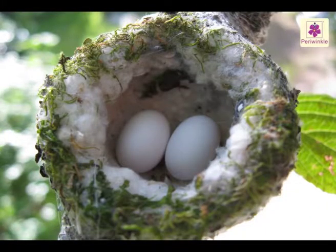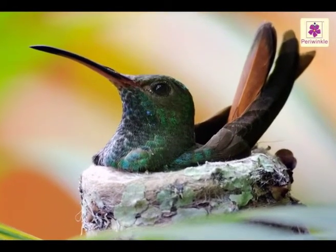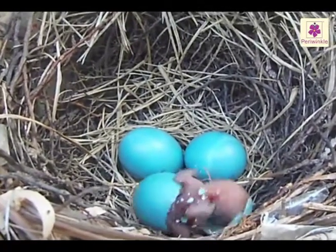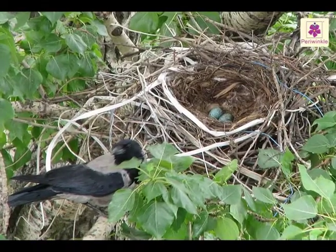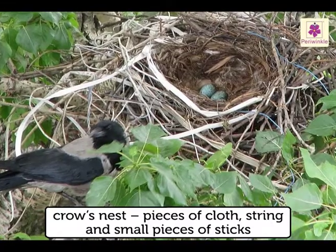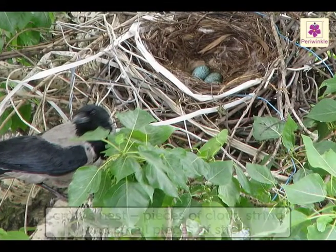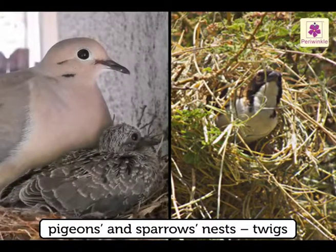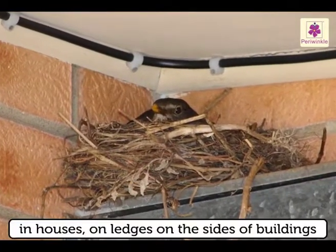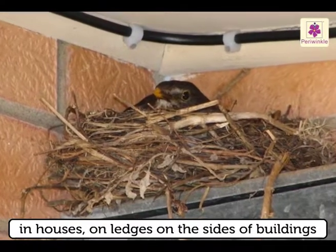After laying the eggs, the bird sits on the eggs to keep them warm. After a few days, the eggs hatch and the baby birds appear. The crow makes a very untidy nest. It uses pieces of cloth, string and small pieces of sticks. Pigeons and sparrows build their nests with twigs. They generally build their nests in houses, mostly on ledges on the sides of buildings.